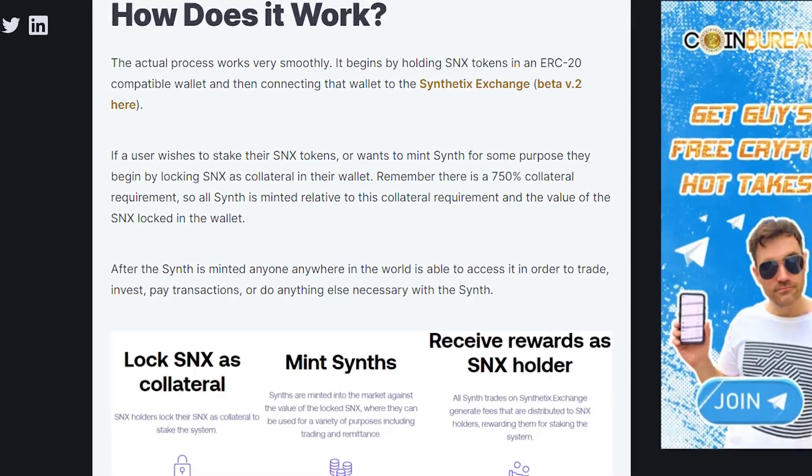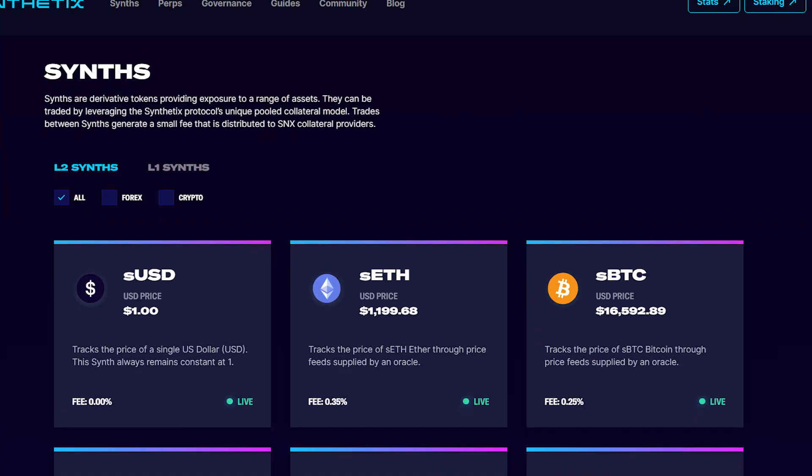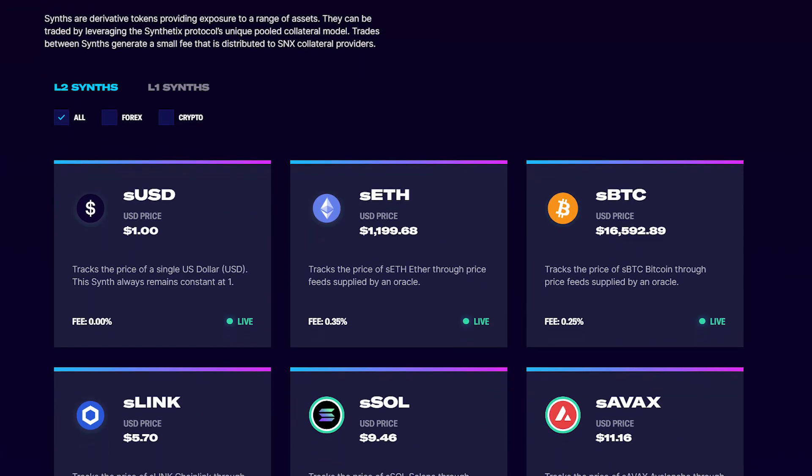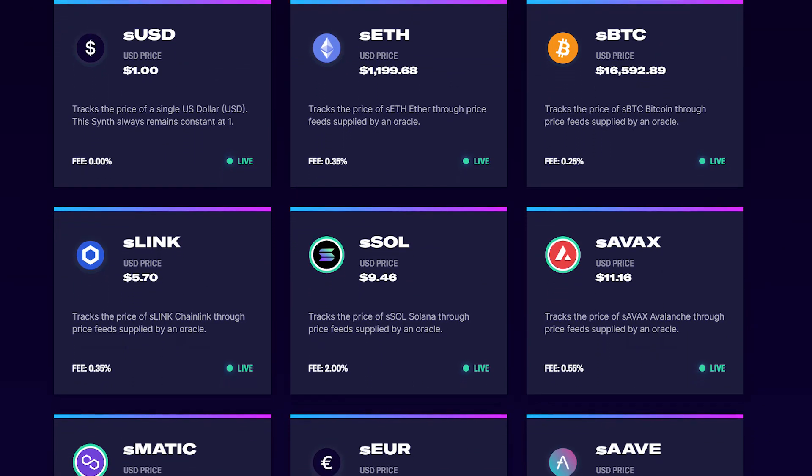How does the Synthetix network actually work? SNX is the utility token of the Synthetix ecosystem. SNX is used to create synthetic assets — the bond between real world assets and crypto. SNX tokens can be purchased from exchanges and staked as liquidity for users to create new synthetic assets. Synth tokens are synthetic assets that replicate the value of real assets. They are designated with the letter S — for example, fiat synths would look like sEUR, sUSD, or sRNB.